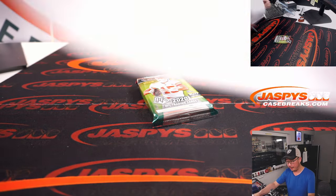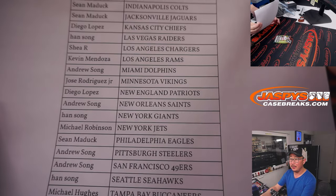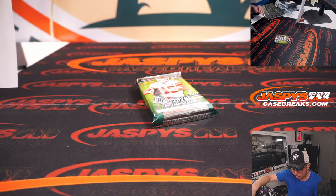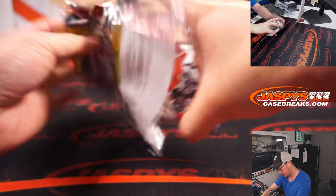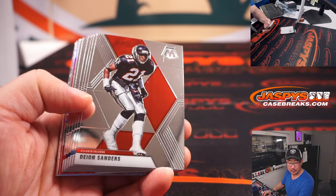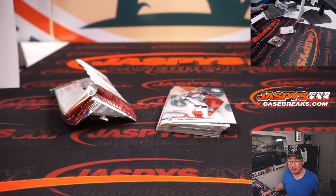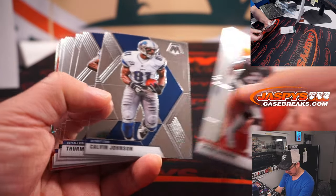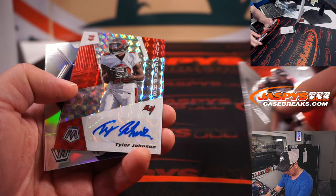All right, there it is — and here we go. Good luck. I minimized all of my windows — oh, there's everything, it's back. All right, good luck. Oh, there is an auto!